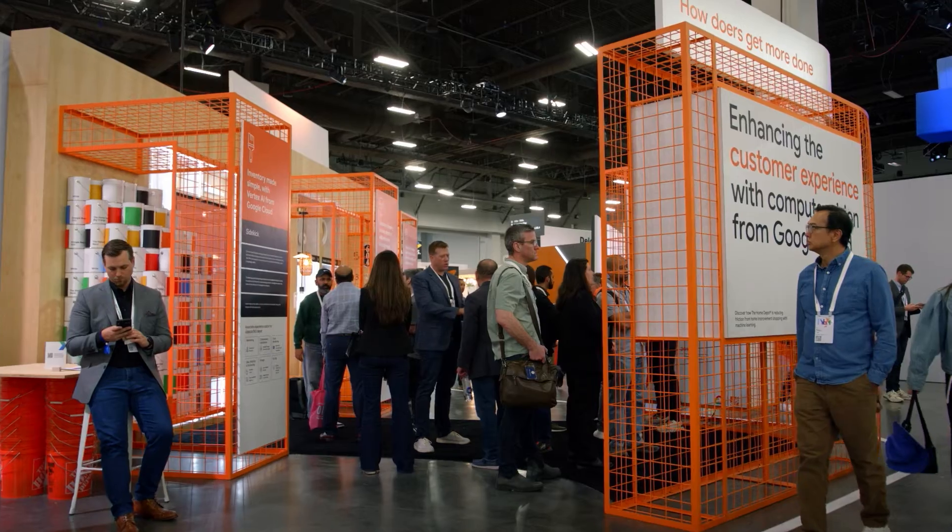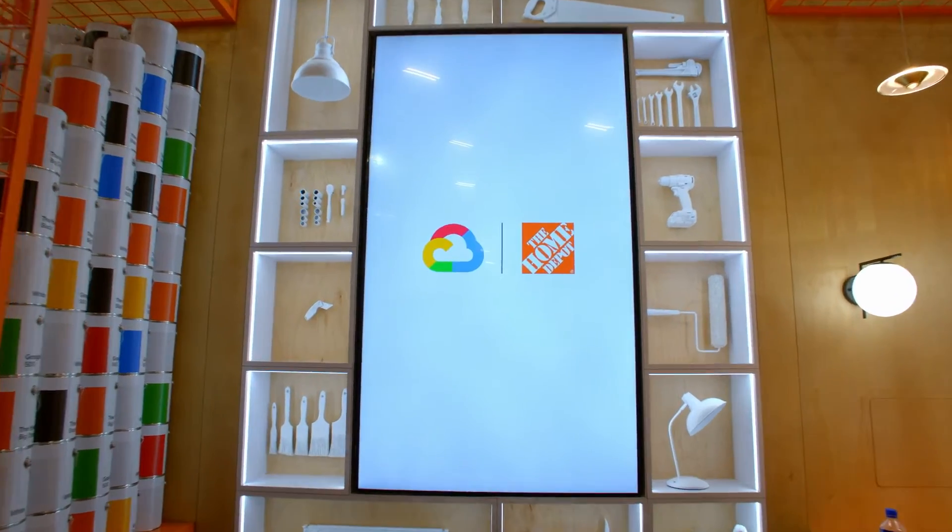I've worked at the Home Depot for 25 years, and finally, with Google Cloud, we're able to see exactly where our product is.